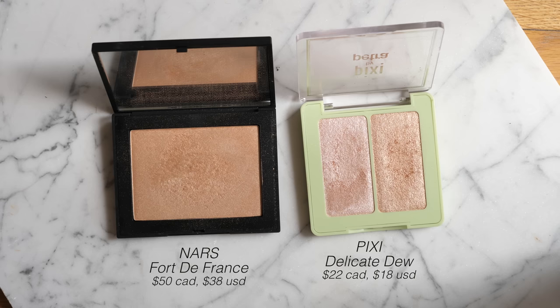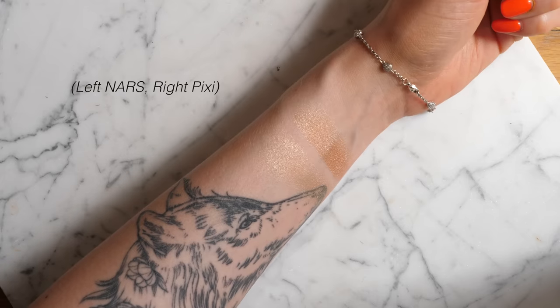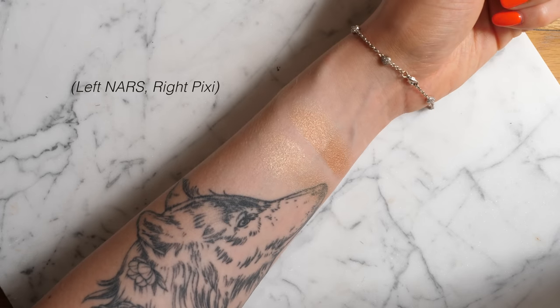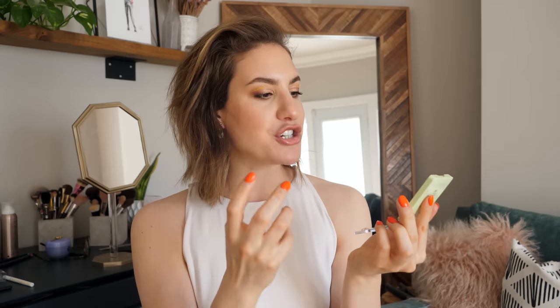The Pixi dupe is the Glowy Gossamer Duo in Delicate Dew. What's nice is you get two highlighters, but specifically I wanted to highlight the more peachy shade in the duo — the other has more of a pink undertone. This one is pretty much the exact same color as the NARS, with the same soft peachy undertone and a very similar texture.